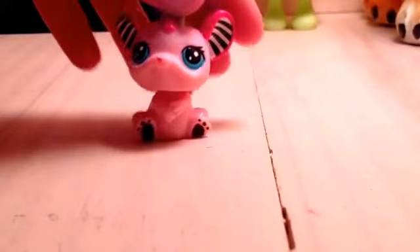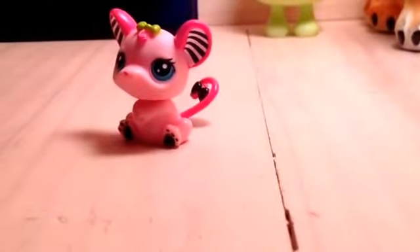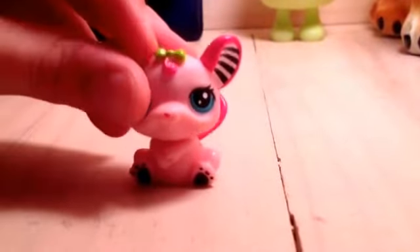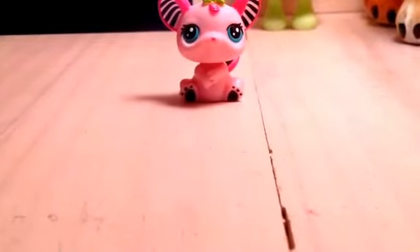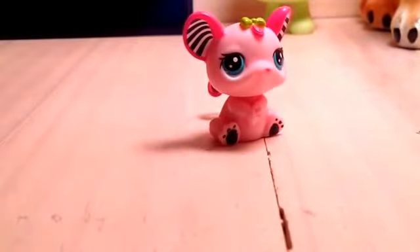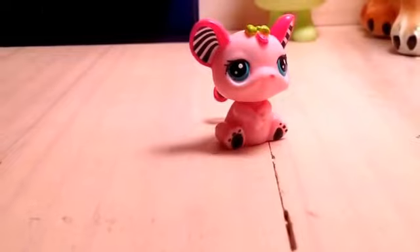Are you ready for this one? This mouse I've had for about a couple of hours — I'm serious, a couple of hours. She has black stripes, which are such a cute detail, trust me. The green bow doesn't really seem to match her, but when you look at her it totally matches. I love her black tail, and she has a hole. This is probably my favorite mouse.